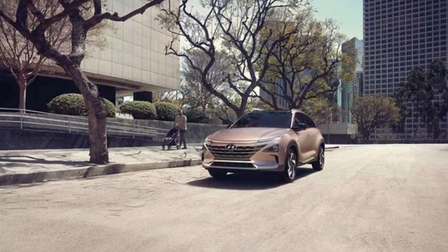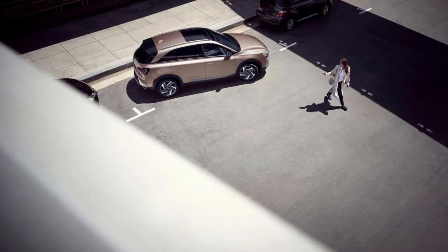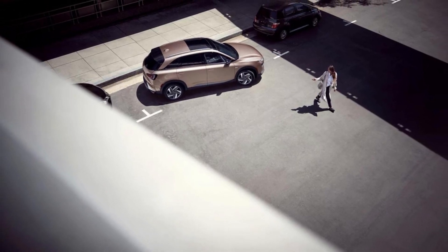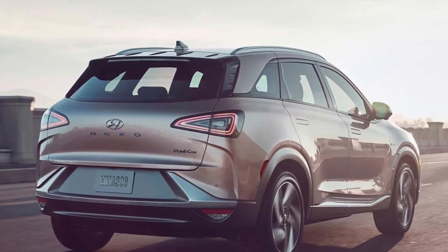Let's start by taking a look at the exterior design. The Nexo Fuel Cell has a clean and pure look inspired by its power source. The aerodynamic shape was designed to have a low drag coefficient, which helps to increase the driving range. It's a modern and sleek SUV that stands out on the road.